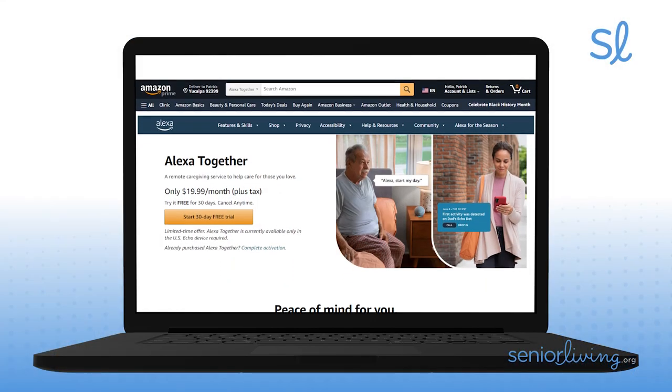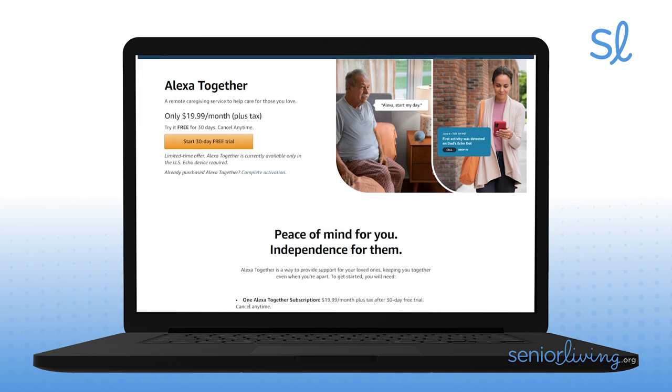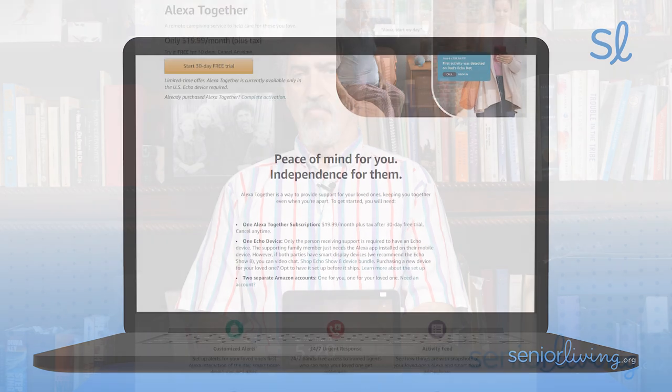I'm Jeff Hoyt, Editor-in-Chief of SeniorLiving.org. Alexa Together is Amazon's subscription-based service created to protect seniors by making it easy for them to get help, while allowing their caregivers to stay in the loop about their health and well-being. It's designed to give the entire family peace of mind and help aging loved ones feel more comfortable and confident to live independently.